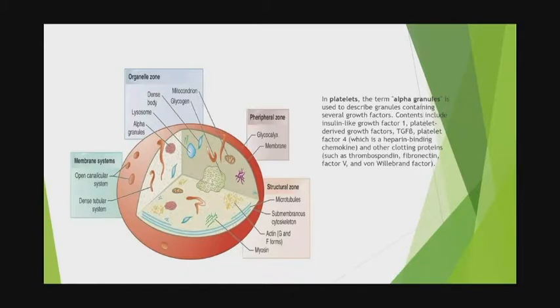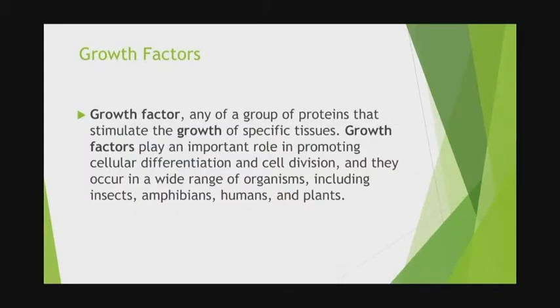Here we have the alpha granules and dense granules in the platelets. Growth factors — bone morphogenic proteins, which caught my interest early on in using PRP — are a type of growth factor. A growth factor is any group of proteins that can stimulate the growth of specific tissues. They play an important role in cell differentiation and cell division, and occur in all organisms.